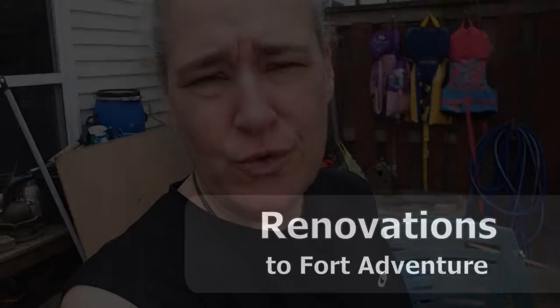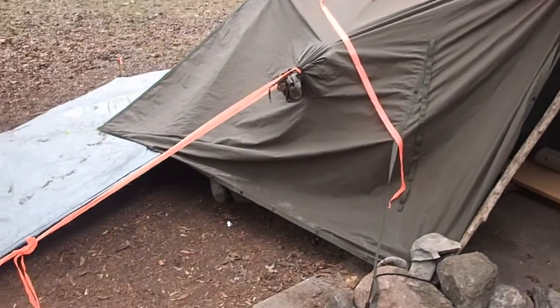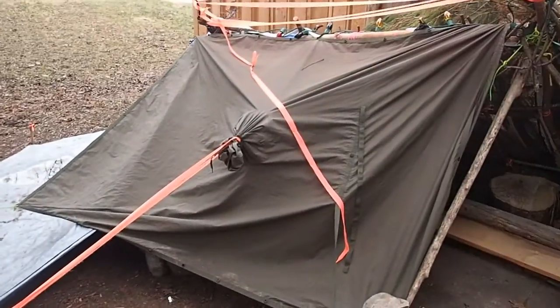Hey guys, it's Jax. I'm coming to you from the backyard in Fort Adventure. I have been busy today. We have made some changes inside and I'm excited to show you.